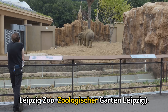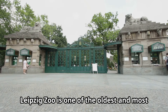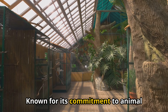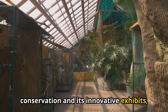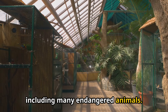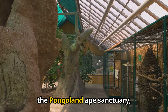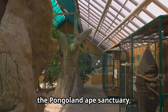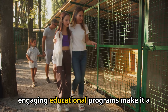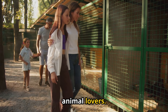2. Leipzig Zoo (Zoologischer Garten Leipzig). Leipzig Zoo is one of the oldest and most well-regarded zoos in Germany. Known for its commitment to animal conservation and its innovative exhibits, the zoo is home to a wide variety of species, including many endangered animals. Highlights include the Gondwanaland Tropical Rainforest Hall, the Pongoland Ape Sanctuary, and the stunning Aquarium. The zoo's well-designed habitats and engaging educational programs make it a fantastic destination for families and animal lovers.